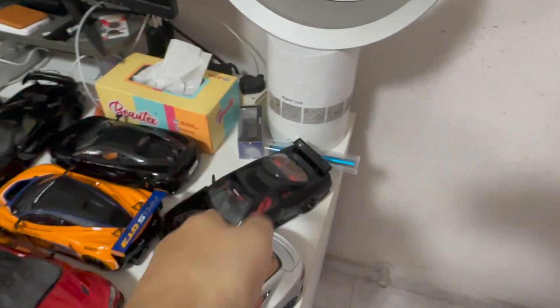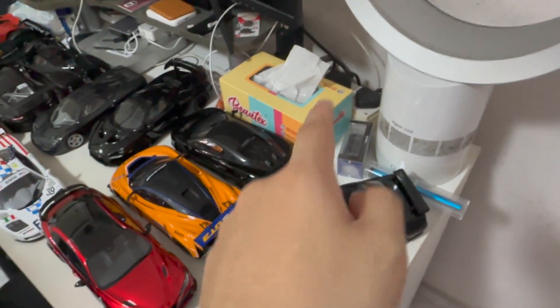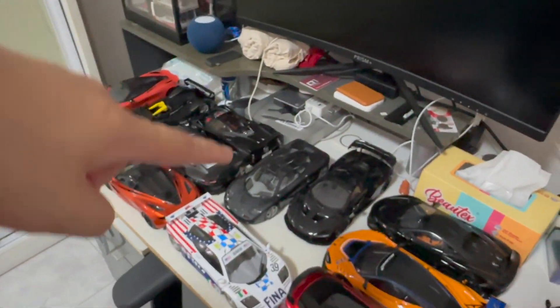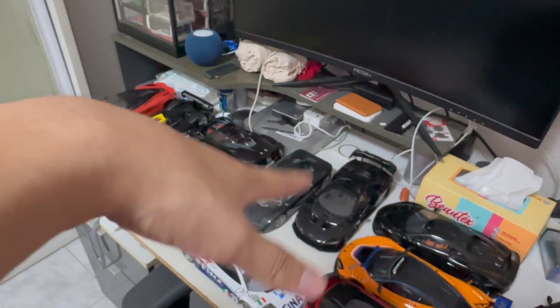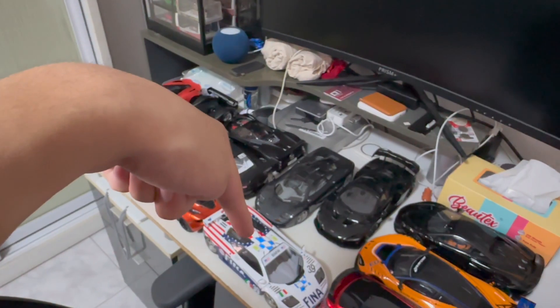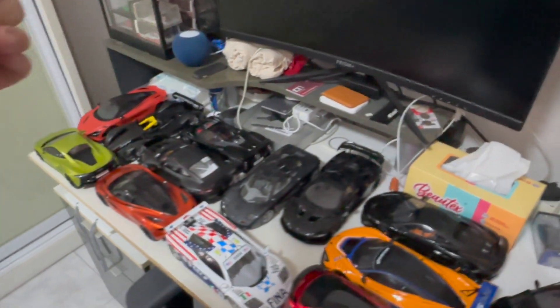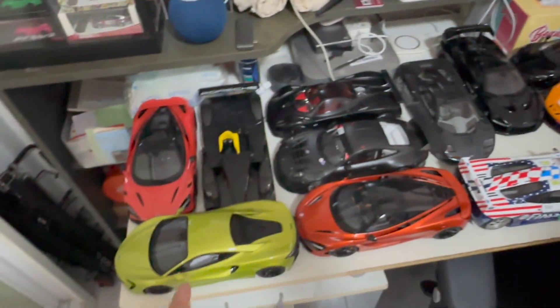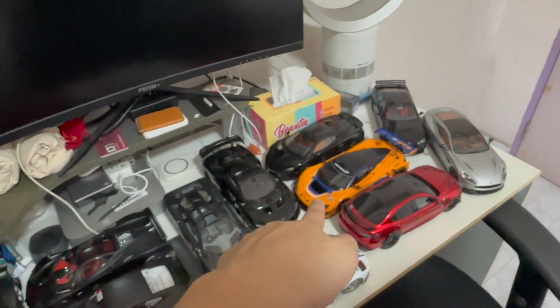I got the Nissan R34 from Motor Helix — I briefly had a Bayside Blue one but sold it to a friend, so I got it again, this time in black, which I feel is somewhat better looking. Also, I recently completed the McLaren F1 collection: got the regular F1, the LM version, and a few years back I collected the long tail version. Moving on, there's more McLaren: the 765LT, 720S, Auto Art version, not forgetting the 600LT and the 720S GT3 race car.